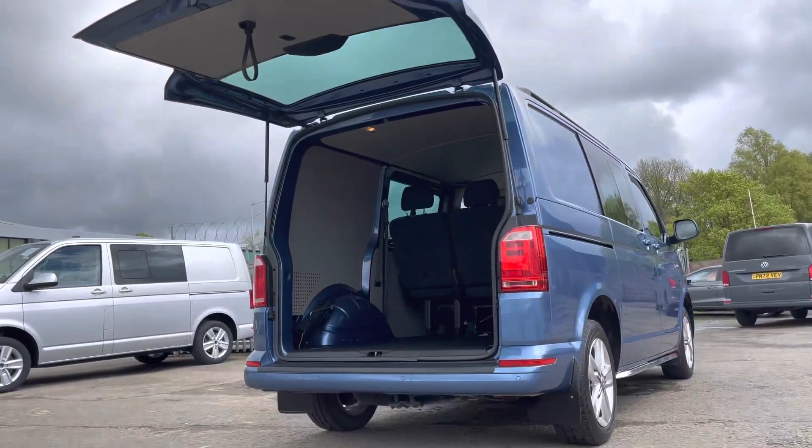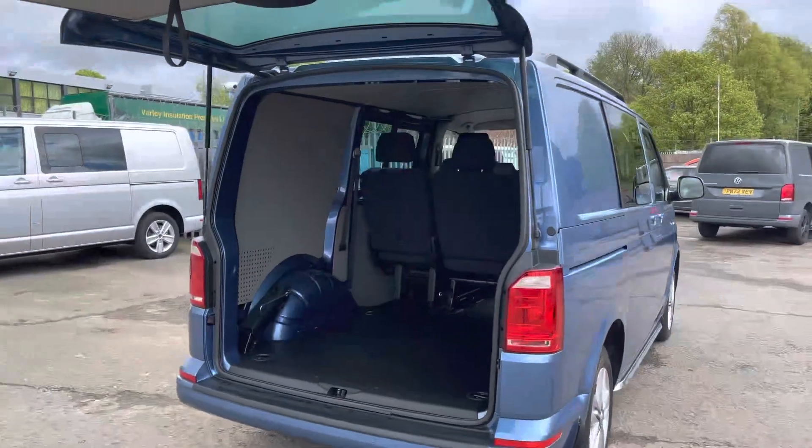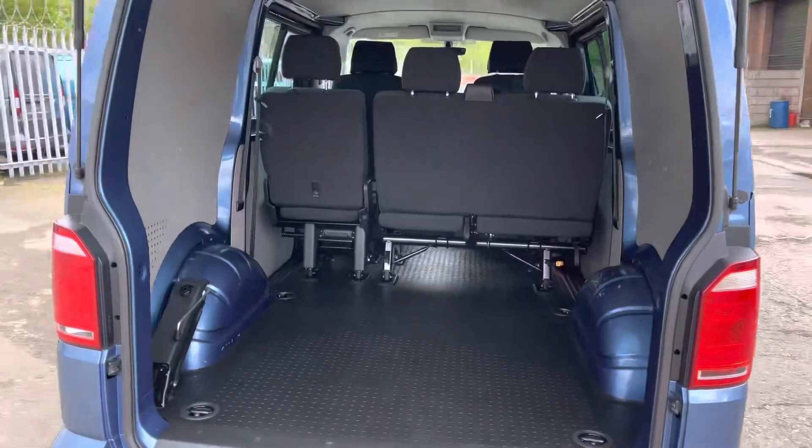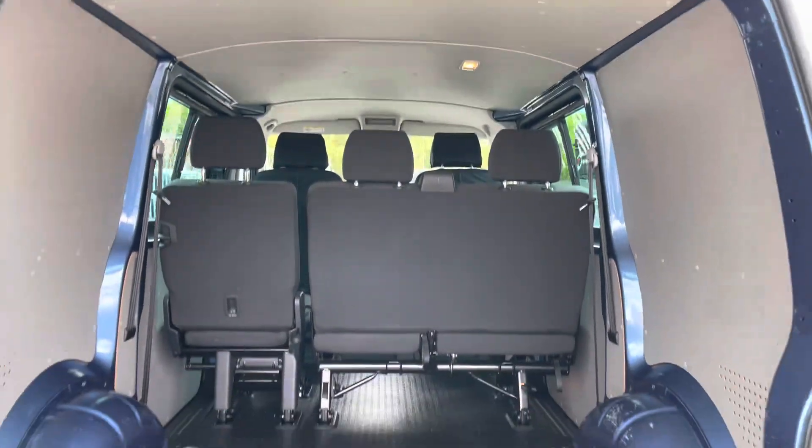Opening up the tailgate reveals ample load space in this Combi, complete with lashing rings which assist with securing any heavy, light, or fragile loads. There is also lighting in the ceiling to increase visibility.